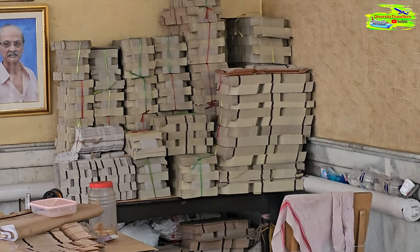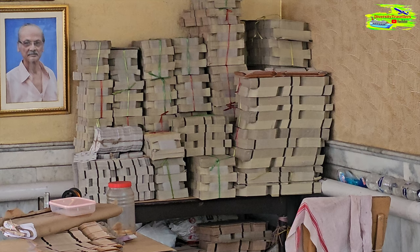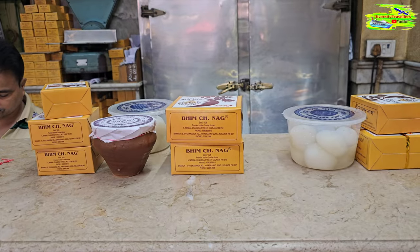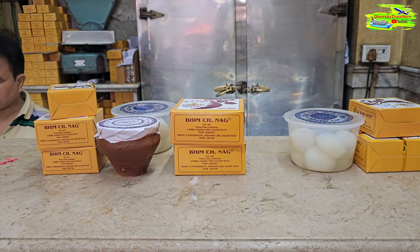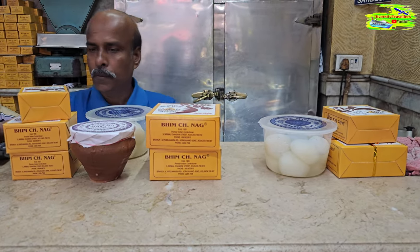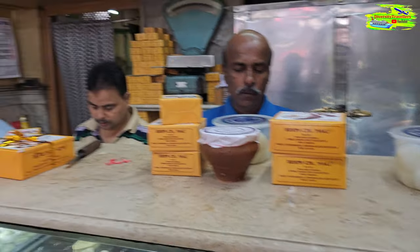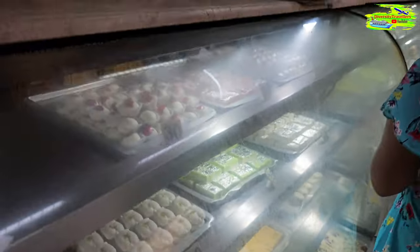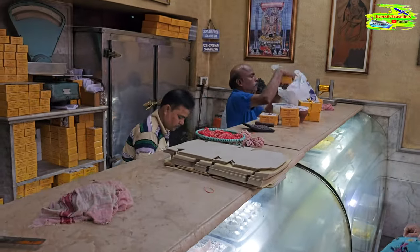These are the card boxes — the small boxes they use to pack your sweets. And they are completely biodegradable, so it's a good practice. Look at this — this is our final purchase. We are having like 10 different sweets to supply us for the next one week. Our sweets are getting packed and ready to be consumed.